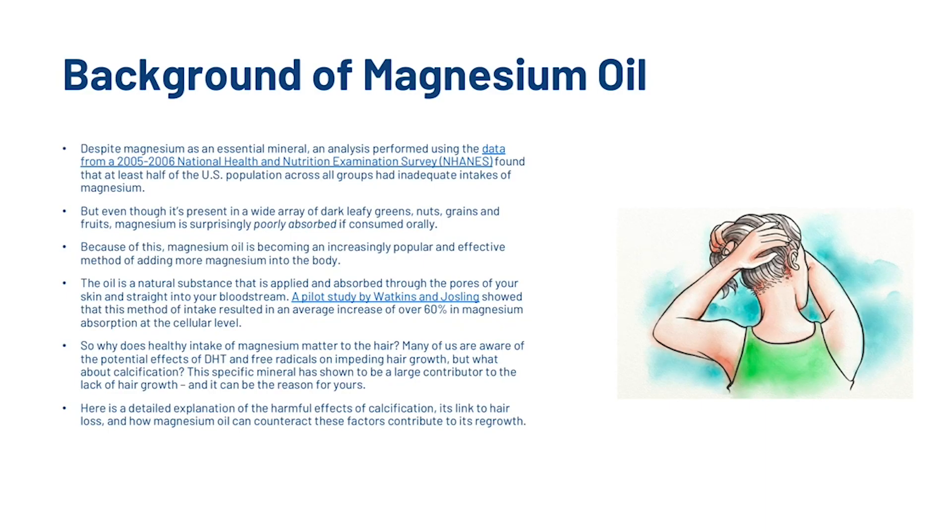Despite magnesium being an essential mineral, an analysis using data from the 2005–2006 NHANES found that at least half of the US population across all groups have inadequate intakes of magnesium. Even though it is present in a wide array of dark leafy greens, nuts, grains and fruits, magnesium is surprisingly poorly absorbed if consumed orally. Because of this, magnesium oil is becoming an increasingly popular and effective method. It is applied and absorbed through the pores of your skin straight into your bloodstream. A pilot study by Watkins and Josling showed that this method resulted in an average increase of over 60% in magnesium absorption at the cellular level.